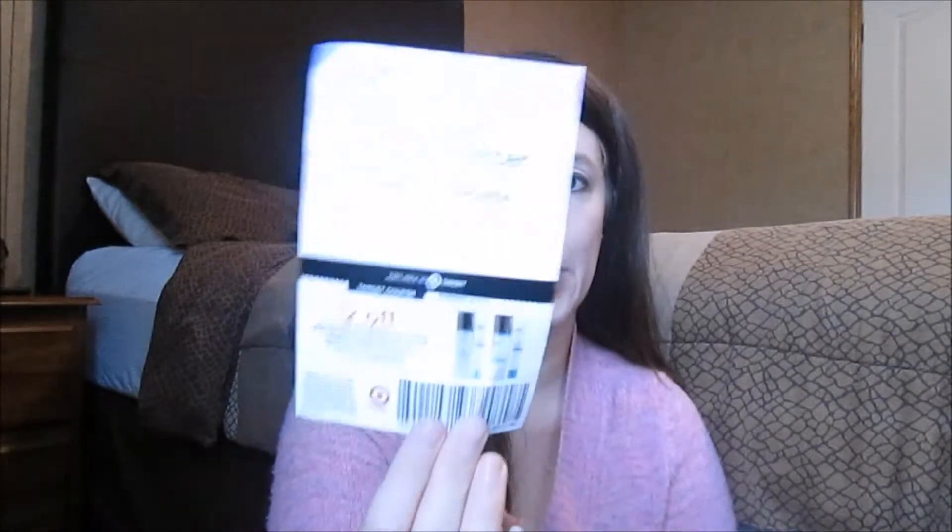I also got a couple of coupons and a sample of No7 Protect and Perfect Intense Advanced Serum. It says it's for more advanced signs of aging, clinically proven to visibly reduce deep lines and wrinkles, with younger looking skin in just two weeks, and it's hypoallergenic. Ever since I hit my 30s I've noticed major signs of aging, so I'll definitely give this a try. The full size product retails for $22.99 to $29.99, and I have a coupon for $2 off at Target or Target.com.